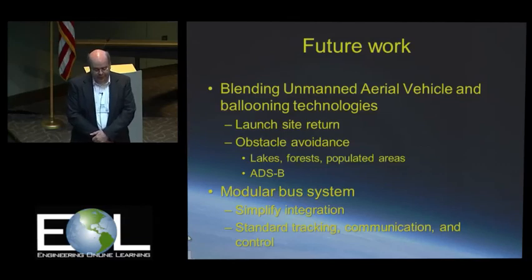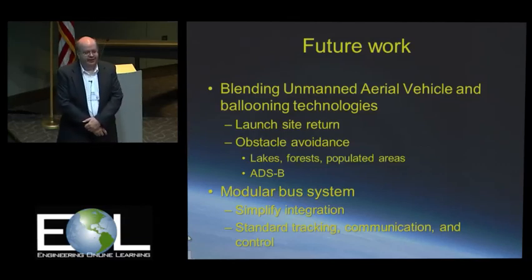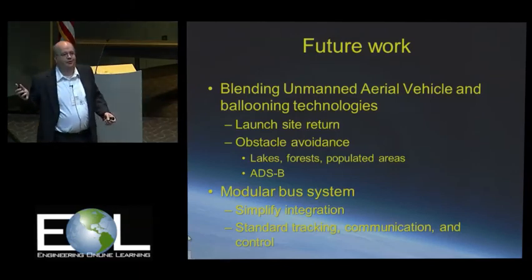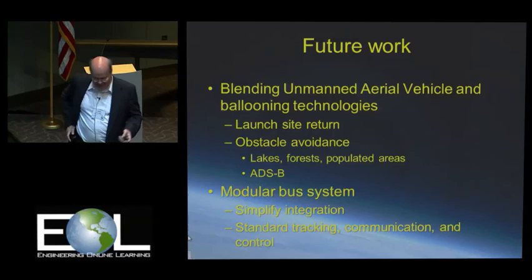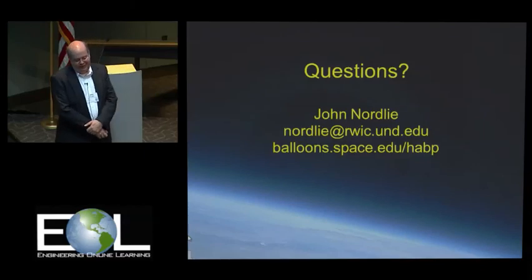And finally, a modular bus system — that's always the holy grail. We'll make just the standard kit that works all the time. That's kind of like trying to come up with the perfect cell phone: every time you come up with a design, the user says it doesn't have my favorite feature. We would like to develop that if we could, but it's something that will probably continue on. Anyway, questions?